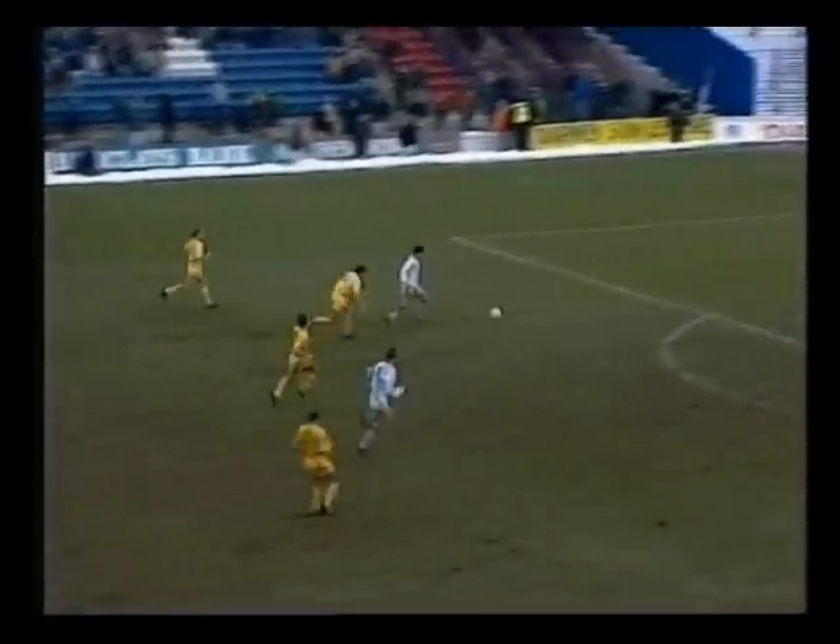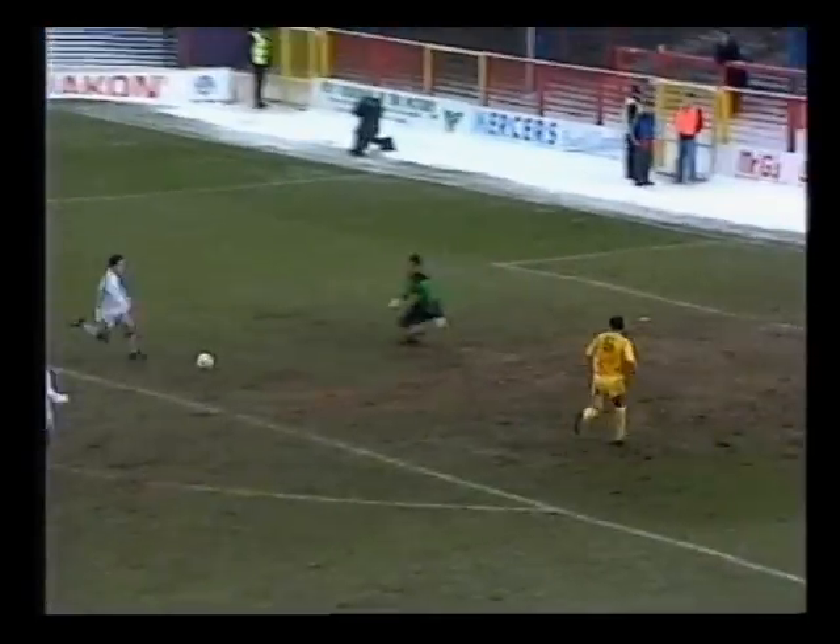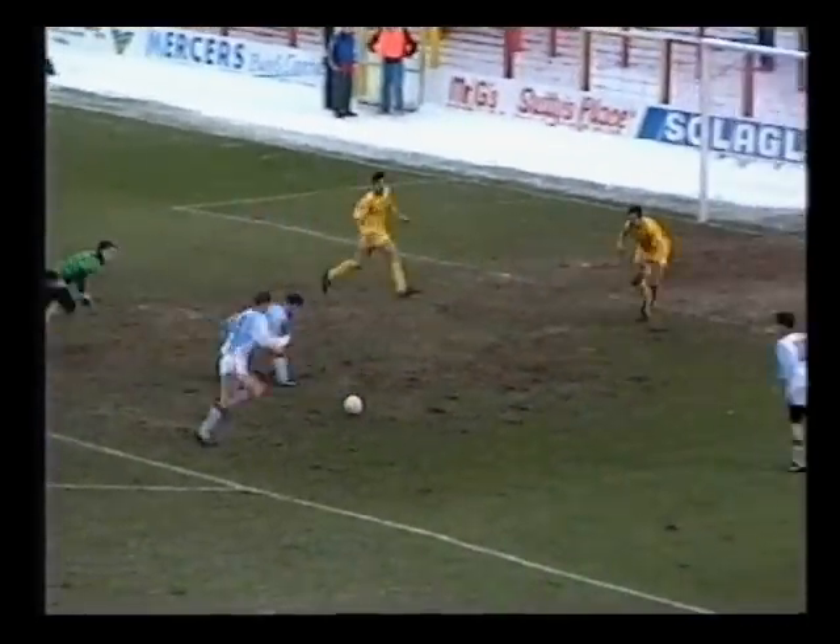Another defeat seemed on the cards, but Blackburn finally gained the point they desperately needed with a controversial penalty two minutes from time. Referee Dermot Gallagher claiming that Steve Livingston's shot was handled on the line, but the replay suggests Graham Hogg was more hapless than deliberate.